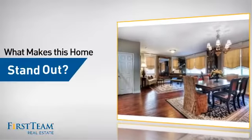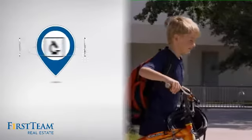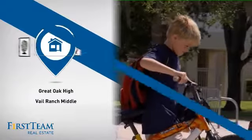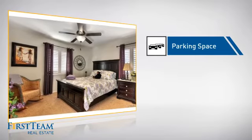But let's talk about what really makes this home stand out. Parents will be happy to know that it's located near several schools. This home also features some other great amenities, like an extra parking space for your vehicle.